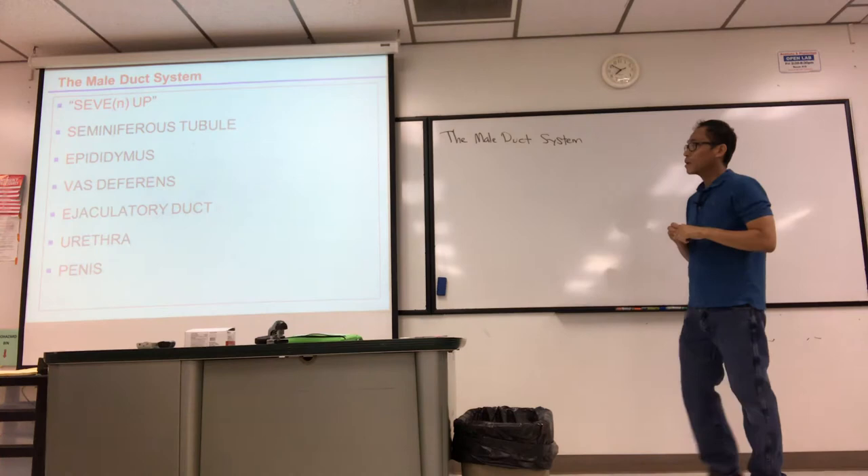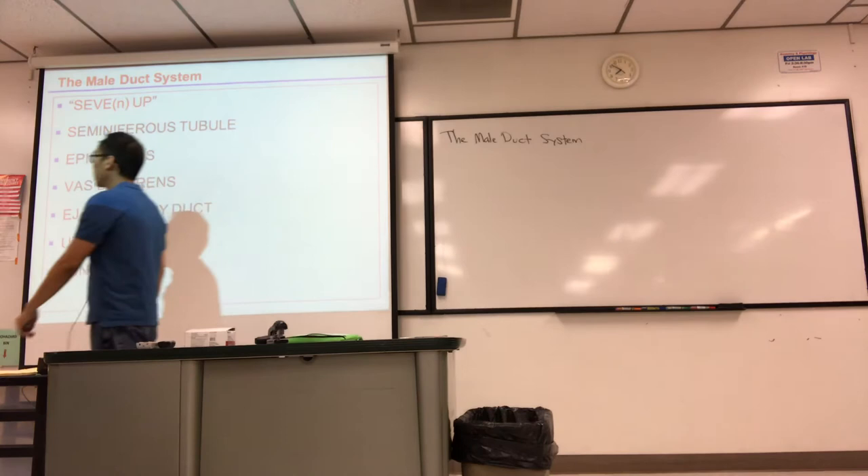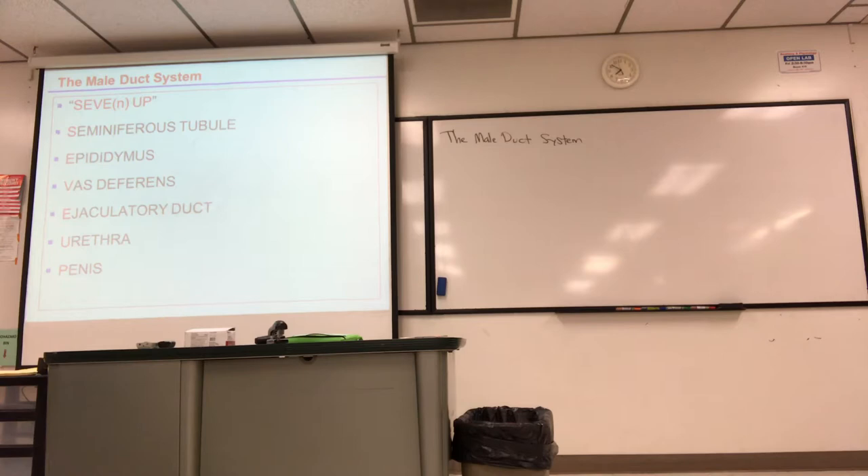I want to talk about the male duct system, which I also call the journey of sperm — where they're created and where they must get to in order to fertilize an egg. I previously talked about emission and ejaculation using the 7-Up framework, but there are some details I left out, so I want to go through it again as a recap.